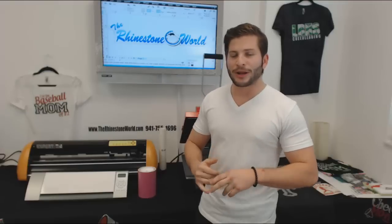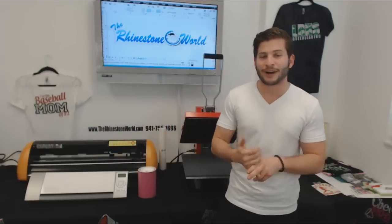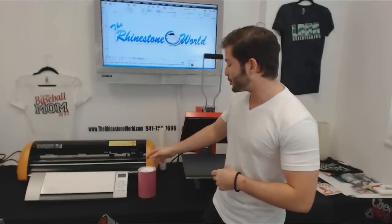We're also going to get the Jaguar and the Puma cutters as well. For more of the entry level, we like to show off our Silhouette Cameo — perfect for cutting vinyl, both heat transfer and decal vinyl, as well as our sticky flock material.